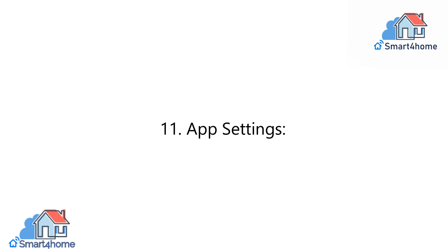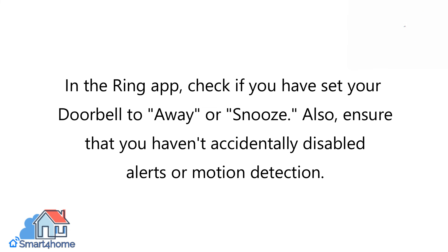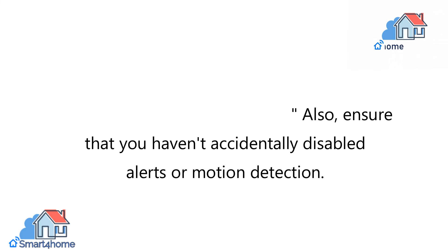11. App Settings. In the Ring app, check if you have set your doorbell to Away or Snooze. Also, ensure that you haven't accidentally disabled alerts or motion detection.